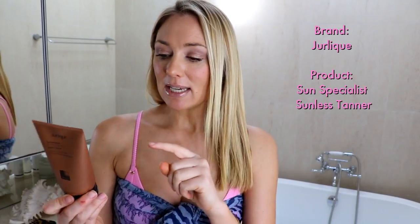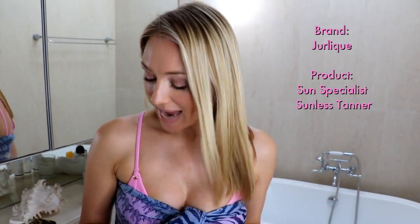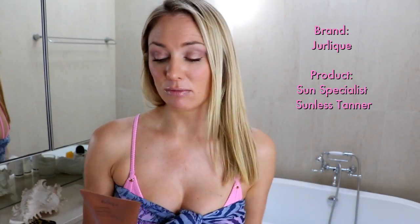Number one: fake tan. In a previous video I shared that one of my time-saving beauty tips is I put a bit of fake tan on my face when I'm feeling tired or flat and it gives me a lot of color. A subscriber kindly pointed out there are some really nasty products in what I was using, I looked for myself and I was really disturbed. So I came across the Jolique Sun Specialist Sunless Tanner and I am absolutely loving it. It's got all these amino acids, vitamins and minerals so it's actually really good for your skin.